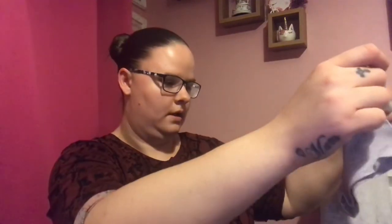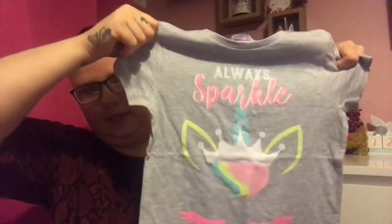The last one I got is this unicorn one - this one's lovely, I love the little unicorn. It says 'Always Sparkle'. So all the long sleeve ones were £2.50 from Pep & Co, and all the short sleeve ones were reduced to £1. There was no sign saying that - it just scanned at £1 at the till.